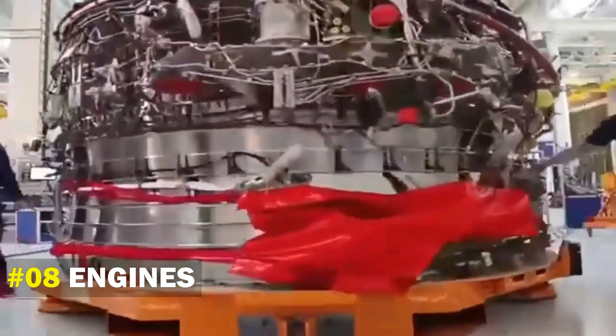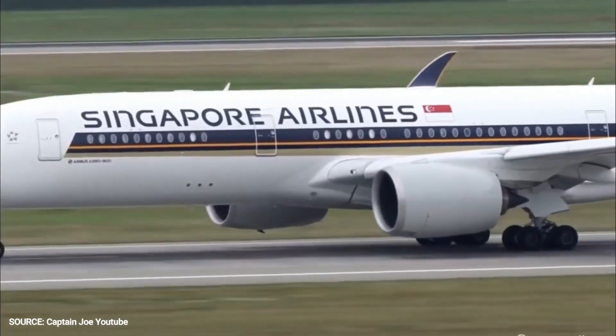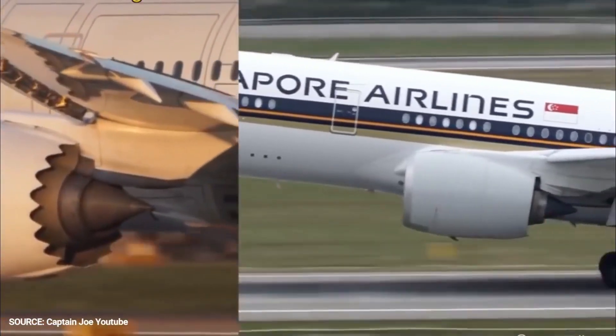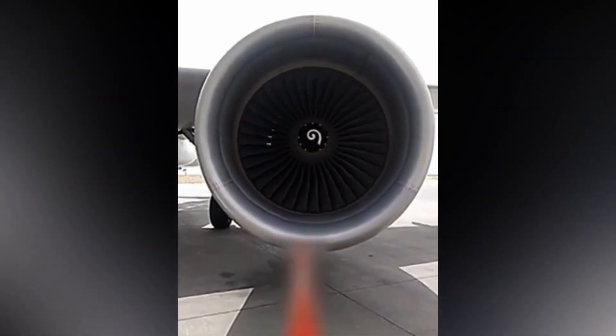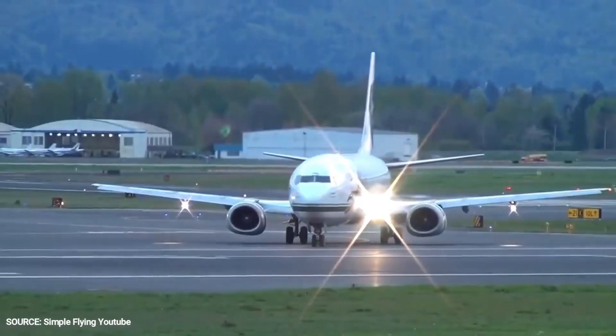Number 8: Engines. The engines of both aircraft are very distinctive. It's most visible on the Boeing 737 and Airbus A320 family. When looking at them, one of the aircraft has a perfectly circular engine, while the other is flat at the bottom. The Airbus engine is a perfect circle, while the Boeing 737 has a flat bottom. Hence, if you look at an aircraft and it has a flat bottom engine, you're probably looking at a Boeing.